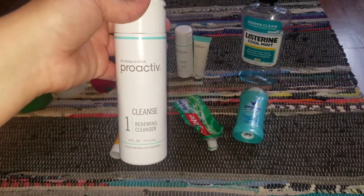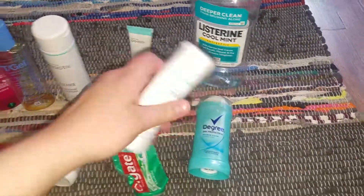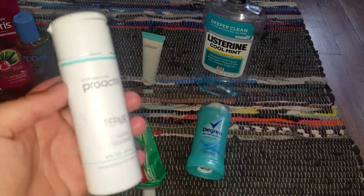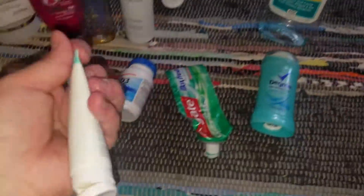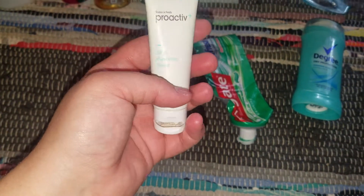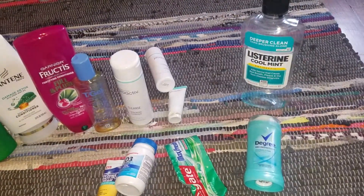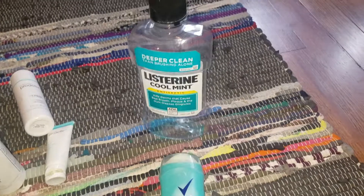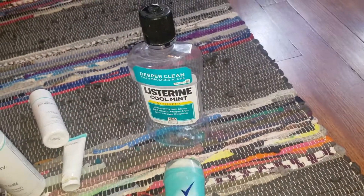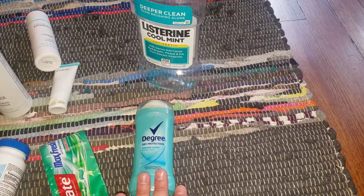I used up some Proactiv: my Step 1, my Step 3, and my Skin Purifying Mask. Proactiv I really enjoy, so I definitely will repurchase that. Also used up a Listerine Cool Mint and Colgate Mouthwash — that's always a repurchase. So is my Degree deodorant — that is always repurchased for me.